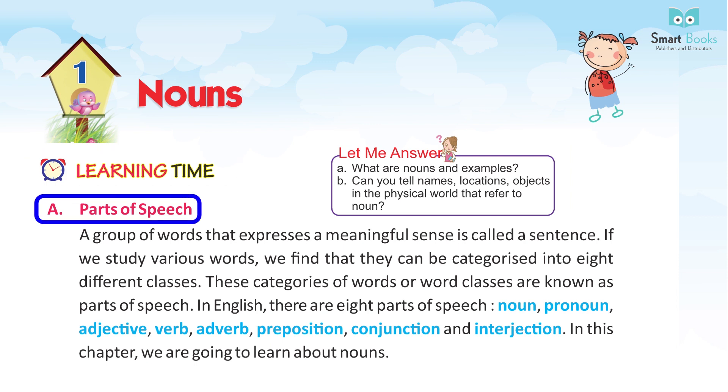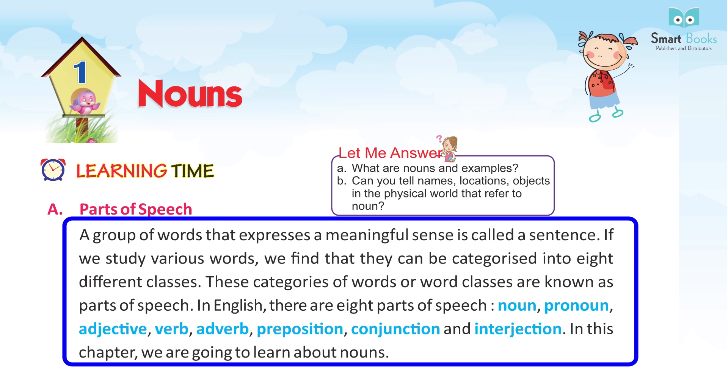Parts of Speech. A group of words that expresses a meaningful sense is called a sentence. If we study various words, we find that they can be categorized into 8 different parts. These categories of words or word classes are known as parts of speech. In English, there are 8 parts of speech.